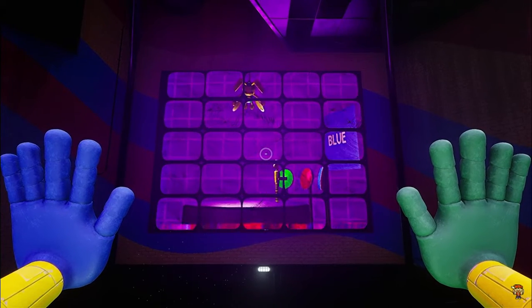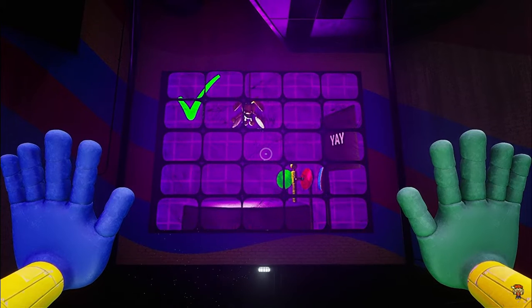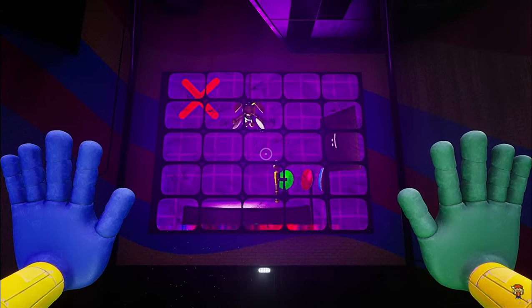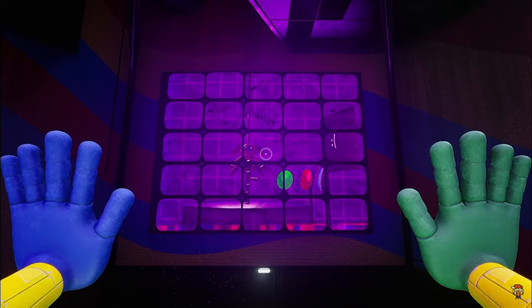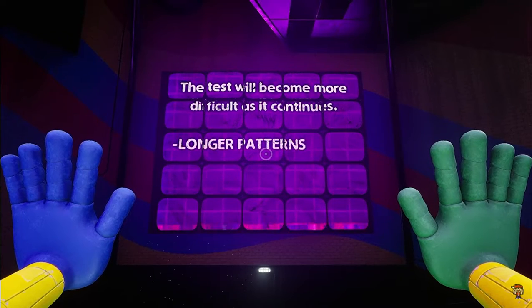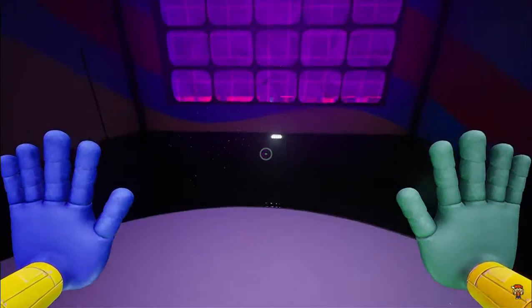Bunzo will slowly lower towards you. When you complete a color pattern correctly, Bunzo will rise back up. When you input a pattern incorrectly, Bunzo will lower towards you faster. If Bunzo reaches you, your test is over. The test will become more difficult as it continues, with longer patterns in quicker succession. That's all. Good luck.